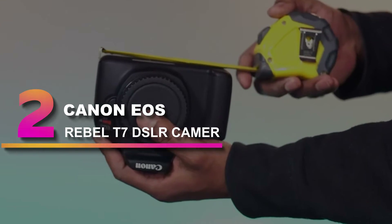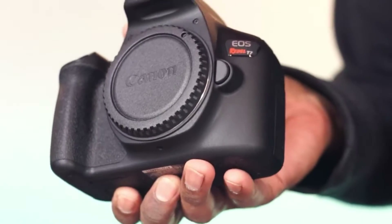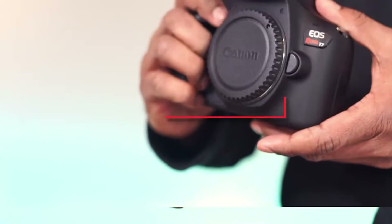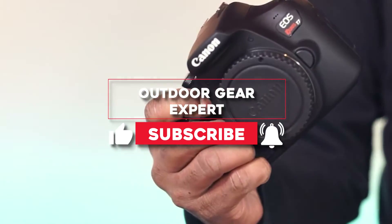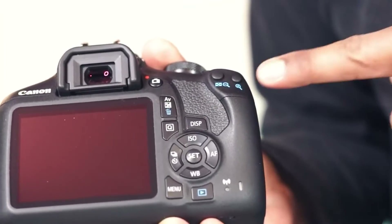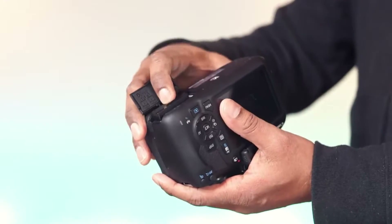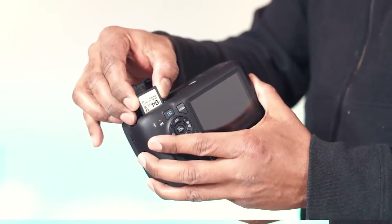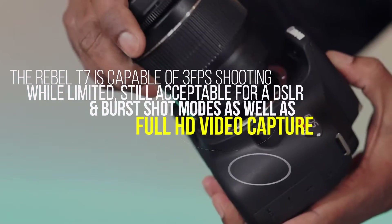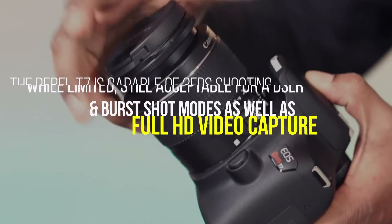Number 2: Canon EOS Rebel T7 DSLR Camera. The Canon EOS Rebel T7 is an affordable camera suitable for entering the world of DSLRs. This DSLR is a lightweight, compact option complete with a 24.1 MP APS-C CMOS sensor, Digic 4 Plus image processor, and a 9-point autofocus system. The Rebel T7 is capable of 3 frames per second shooting — while limited, still acceptable for a DSLR — along with burst shot modes and full HD video capture.